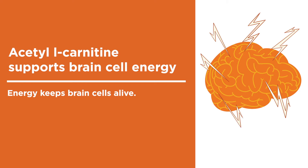When brain cells run out of energy, they die. With more energy, brain cells can repair themselves and stay alive.